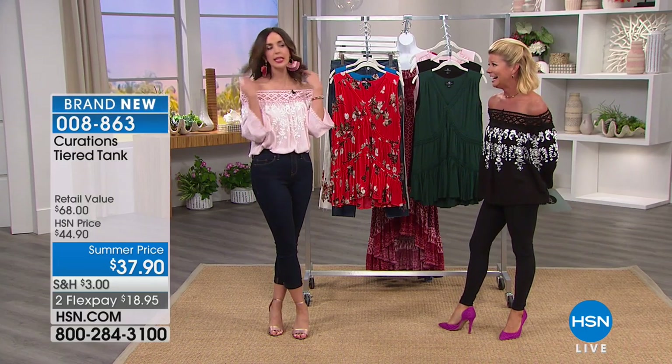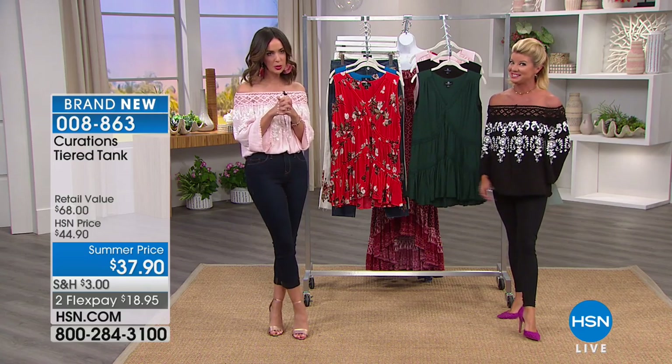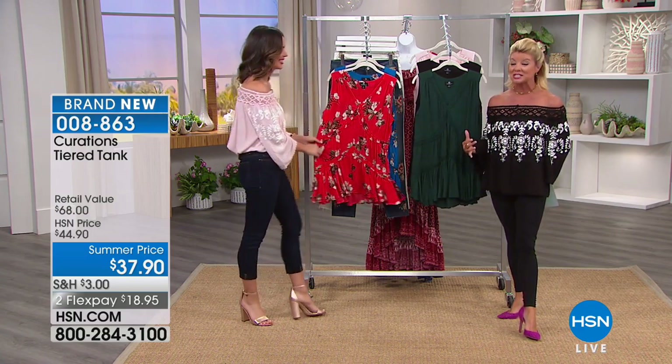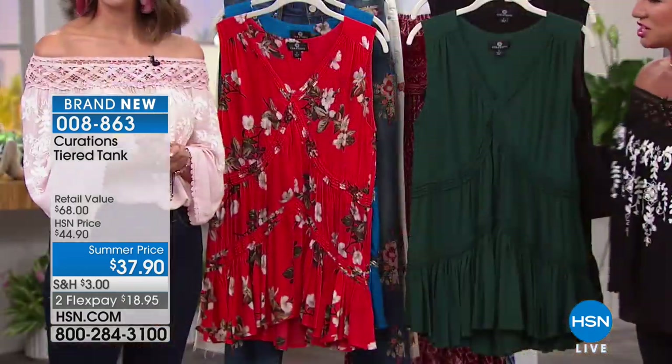Very pretty in pink. I added a little bold statement earring also in that pink as well. We'll talk all about that coming up soon — that's our Today's Special. We'd love to hear from you. If you're familiar with our curations line, if you ordered the Today's Special earlier, call on in and share your comments.